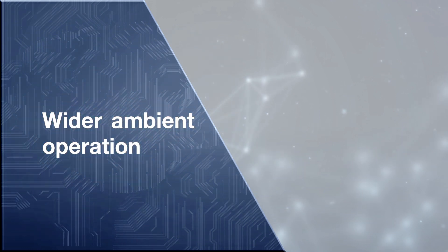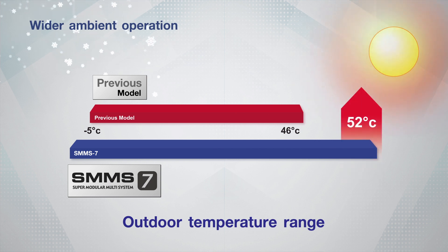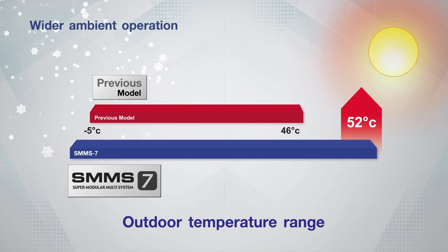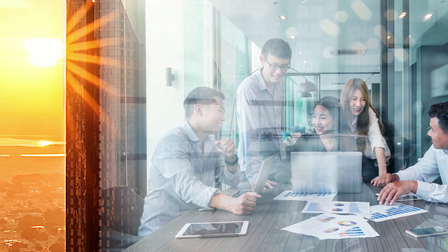Wider ambient operation. Enduring any condition, the new SMMS 7 can operate under an extended temperature range of up to 52 degrees Celsius, which is 6 degrees higher than the previous model. Don't worry about the heat outside when you can get cool and comfortable inside.